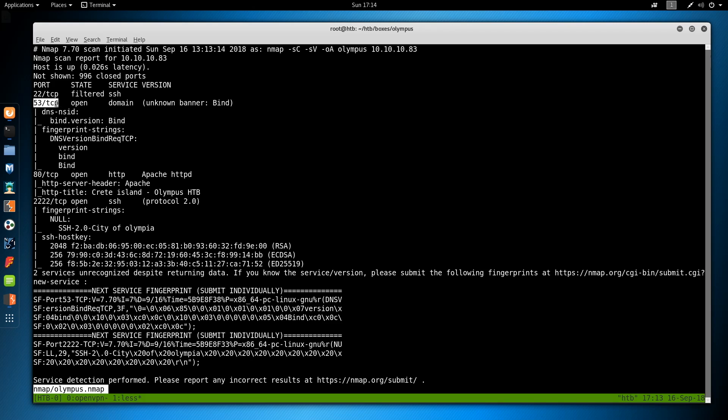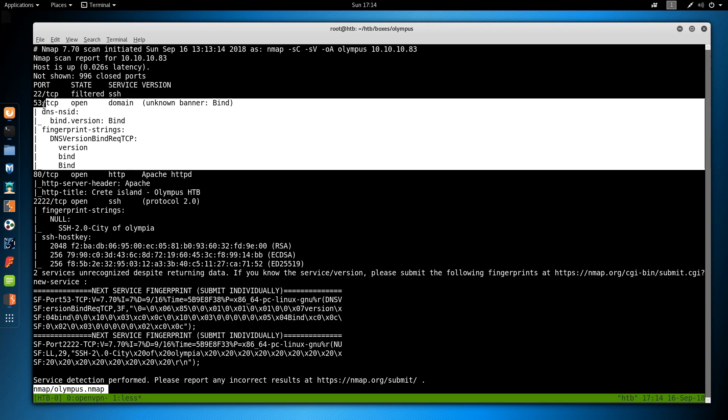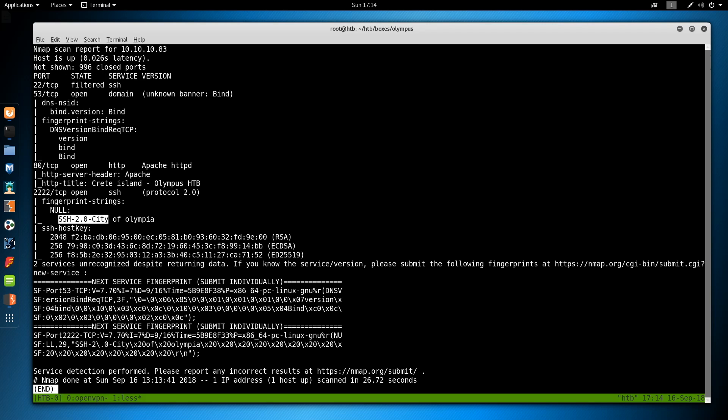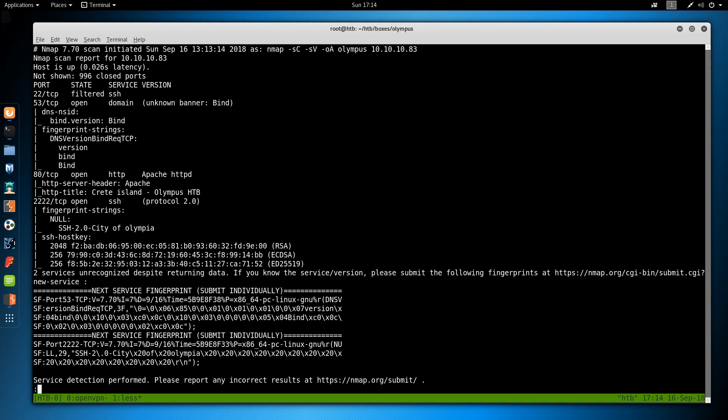The next thing we see is DNS is open on port 53 TCP. DNS is normally a UDP protocol; one of the few things that require TCP is a zone transfer, so that's why I'm thinking zone transfer right off the bat. Then port 80 has Apache listening, with just an Apache server header — not leaking any OS information. On port 2222 we also have SSH with a unique banner that says 'City of Olympia.'